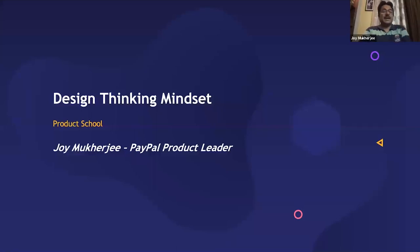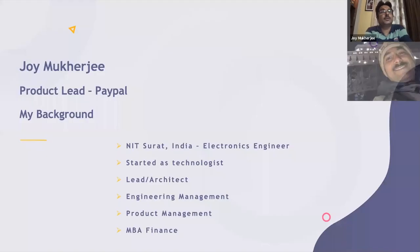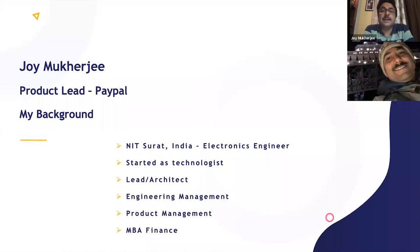Hello everyone, I'm Joy and today I'm going to talk about design thinking mindset. Before we deep dive into the topic, I'd like to introduce myself. I'm a product lead in checkout products at PayPal. My background is in electronics engineering from NIT Surat. I started as a technologist and played various roles like technical lead and architect, then moved into engineering management.